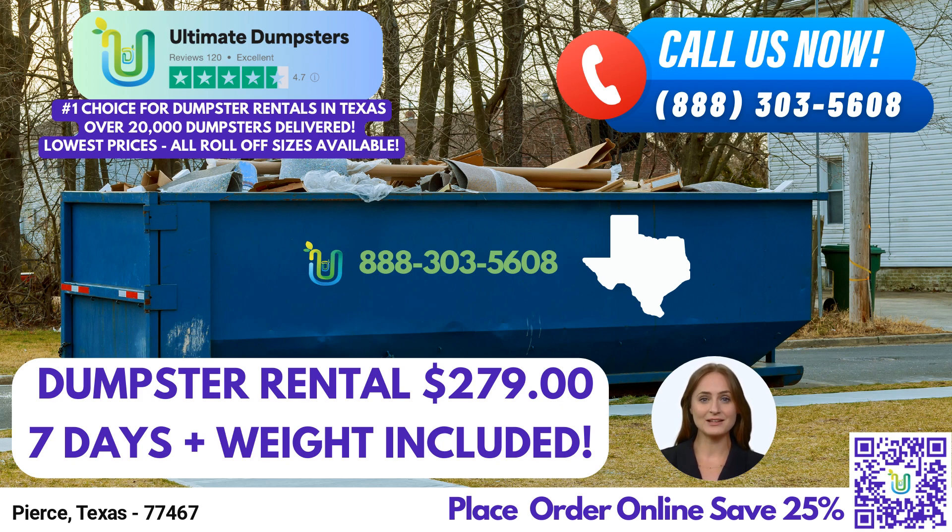So, whether you're managing waste at a construction site, decluttering your home, or handling commercial waste disposal, Ultimate Dumpsters in Pierce, Texas, is your trusted partner. Experience their exceptional service and make your waste management hassle-free. Call today or place your order online with a QR code. Thank you for watching.